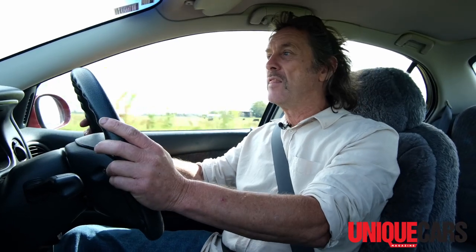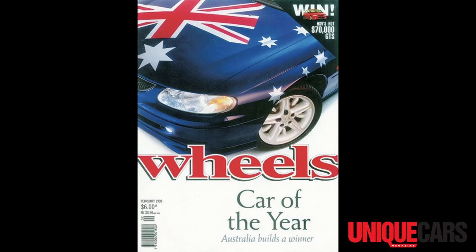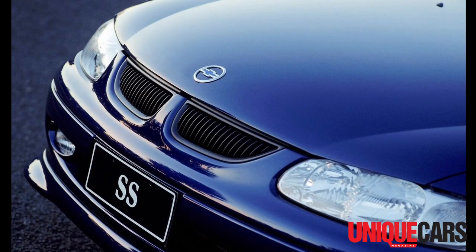The VT Commodore was the first Holden in decades to be engineered for both left-hand drive and right-hand drive. We knew that back in the late 90s because we started to see spy pics of Commodores in left-hand drive wearing Chevrolet badges. That meant we all talked over our morning coffees about the Commodore going to America as a Chevrolet.